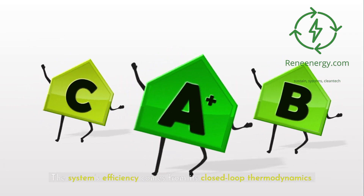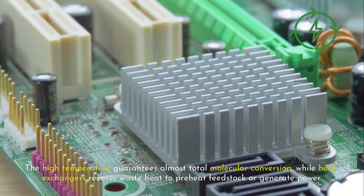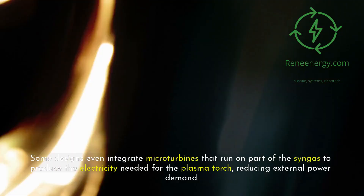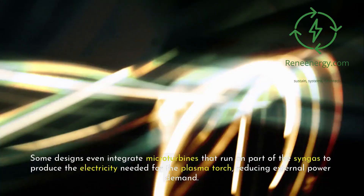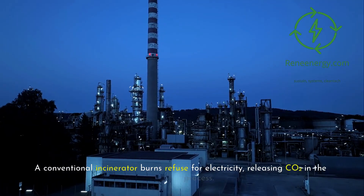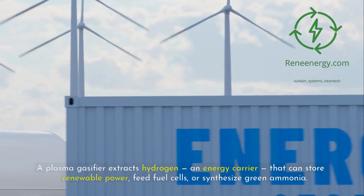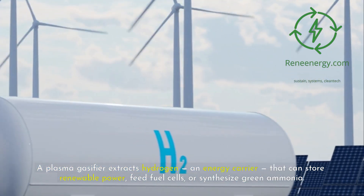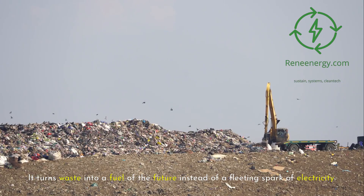The plasma gasifier leaves behind almost nothing to landfill. The system's efficiency comes from its closed-loop thermodynamics — the high temperature guarantees almost total molecular conversion, while heat exchangers recover waste heat to preheat feedstock or generate power. Some designs even integrate microturbines that run on part of the syngas to produce the electricity needed for the plasma torch, reducing external power demand. This is the difference between a waste-to-energy plant and a waste-to-hydrogen plant: a conventional incinerator burns refuse for electricity releasing CO2, while a plasma gasifier extracts hydrogen — an energy carrier that can store renewable power, feed fuel cells, or synthesize green ammonia.